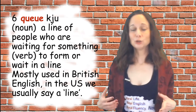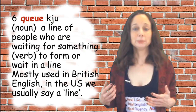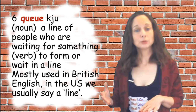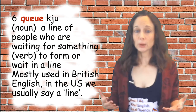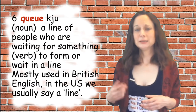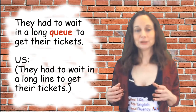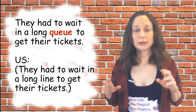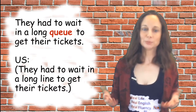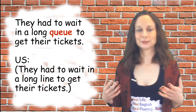The sixth word is 'queue,' which can be a noun or a verb. As a noun, it means a line of people who are waiting for something. As a verb, it means to form or to wait in a line. It's mostly used in British English — in the US, we usually say 'a line.' Sample sentence: they had to wait in a long queue to get their tickets. In the US, though, we would say they had to wait in a long line to get their tickets.